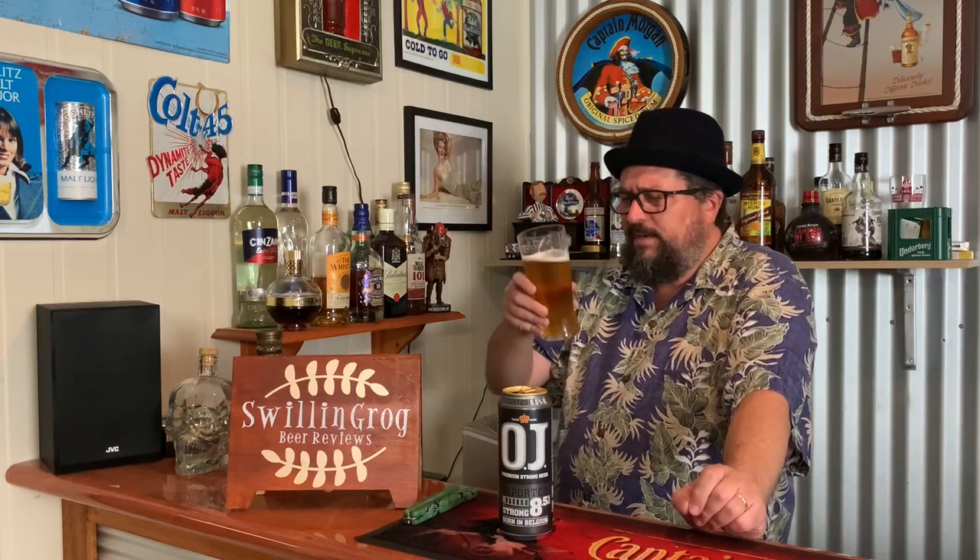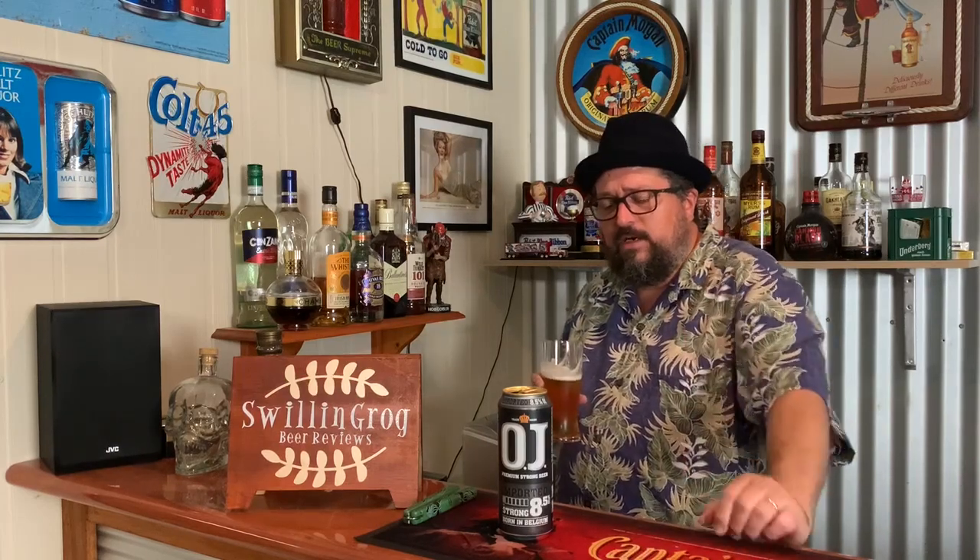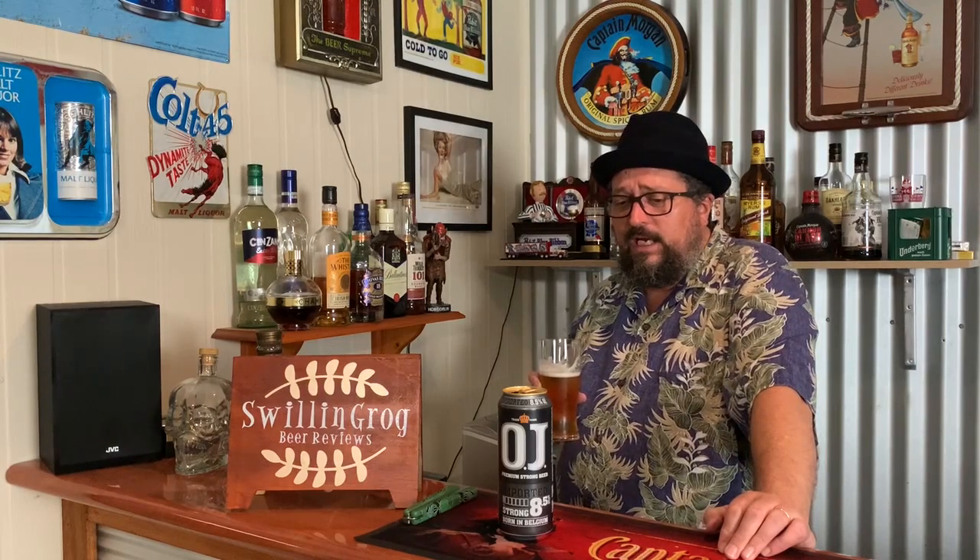Yeah, so all in all, not too bad. I'll have one last gulp and give it a score out of 10. It's okay — it doesn't blow my mind, and it could be a little bit smoother, but it's still probably one that's worth checking out. I'd probably give OJ Premium Strong Beer a 7.25 out of 10. There you go folks — 7.25 out of 10 for OJ Premium Strong Beer.